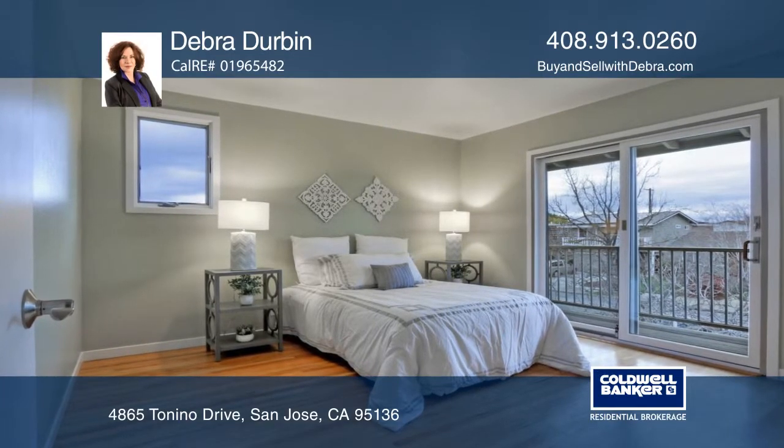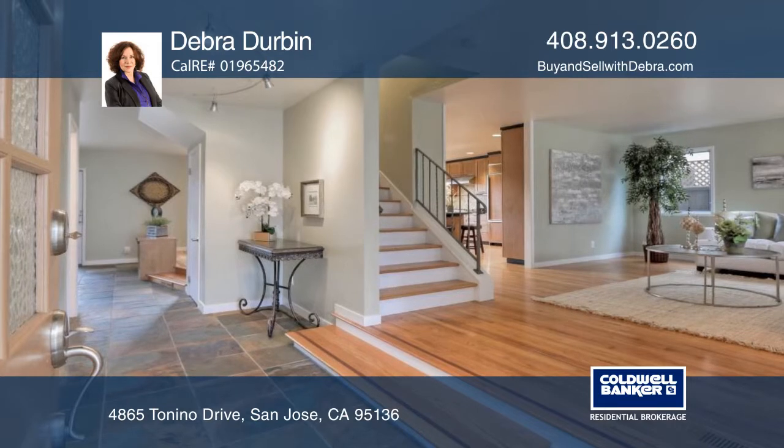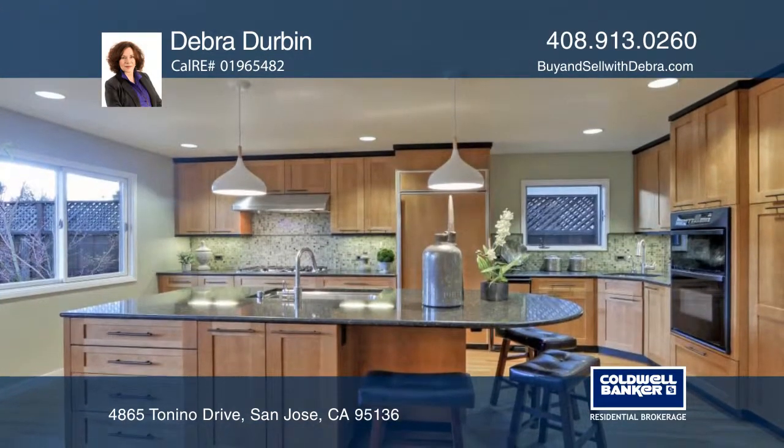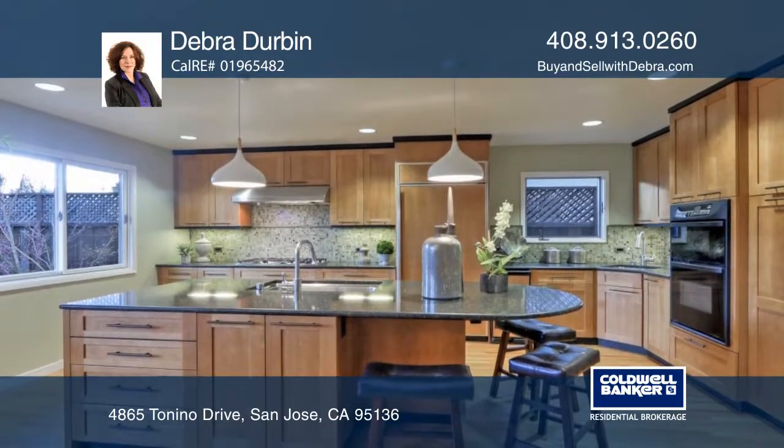This remodeled Blossom Valley home features four bedrooms and two and one half bathrooms. This home offers a slate entry, hardwood floors, Anderson windows for lots of light, and a family room.